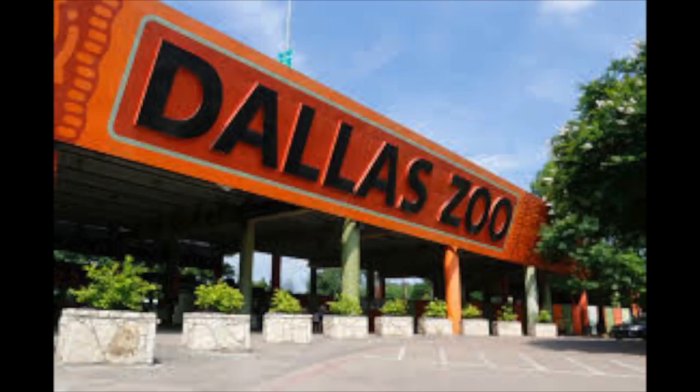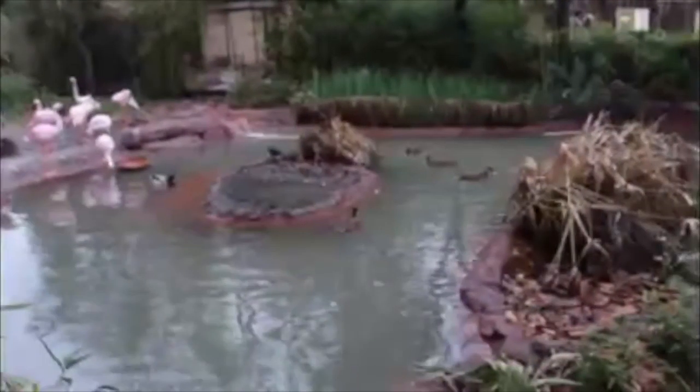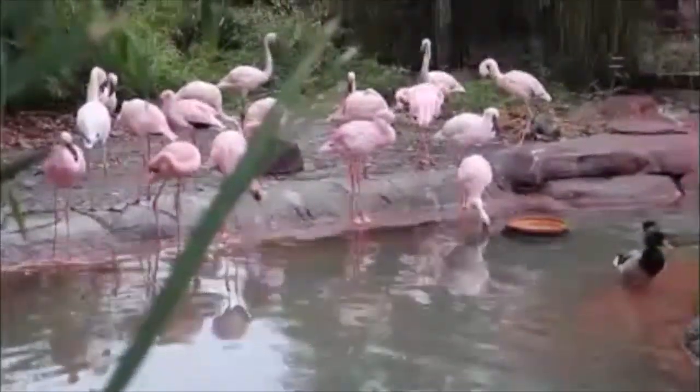The Dallas Zoo is involved in research as well as conservation efforts. It's part of a movement to save endangered animals and provide a place of safety and a chance to reproduce for those animals.